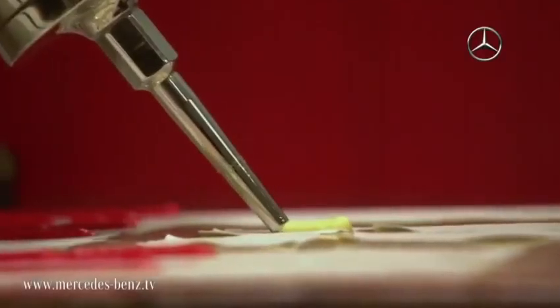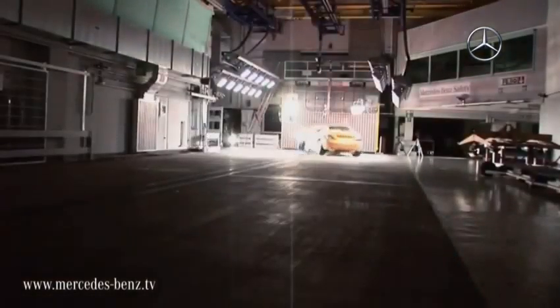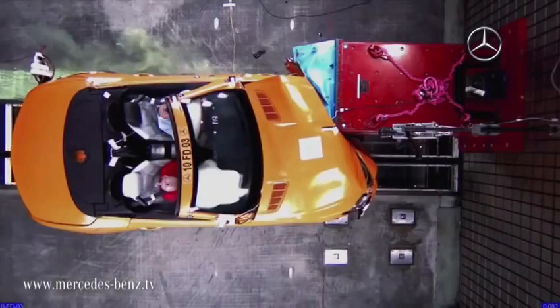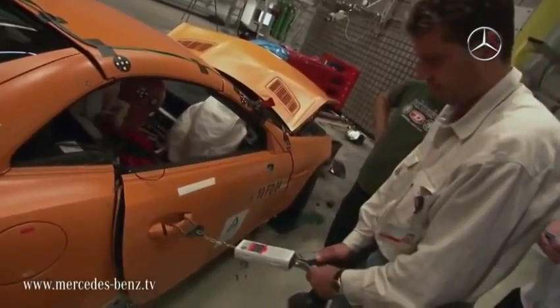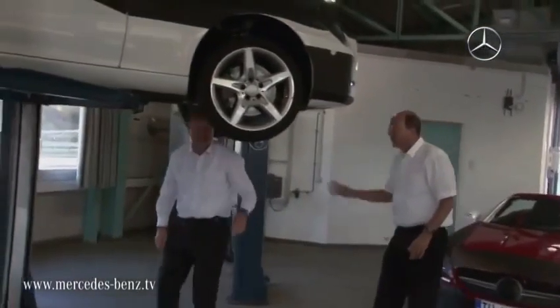At Mercedes-Benz, we follow our very own integral safety concept, and during the development of the new SLK, we have taken into account many more crash test configurations than current legislation actually dictates. Around 40 different types of crash make up the Mercedes-Benz testing program. And then, when we are absolutely sure of the vehicle's excellent technical driving characteristics, we send it on yet another journey.